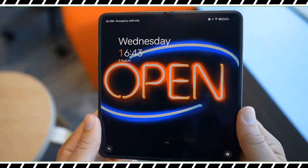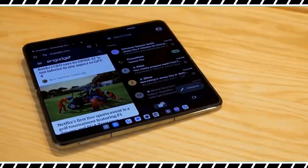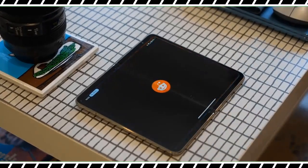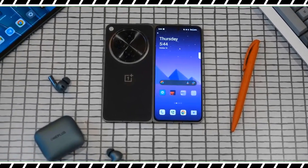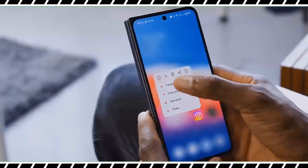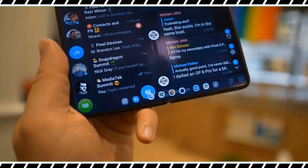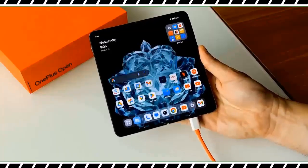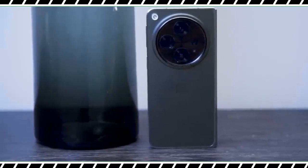OnePlus does more right than wrong with its first foldable, which is a satisfying package filled with surprises. Considering this is the company's first attempt at a foldable phone, OnePlus hit the mark with a premium design that feels and looks more polished than the Pixel Fold and Galaxy Z Fold 5. But it's even more important to stress how it perfected the multitasking experience with OpenCanvas — the way the screen dynamically adapts to fit three apps simultaneously is impressive. The OnePlus Open is not without shortcomings like the camera's weak low-light performance, but the combination of lower price, long battery life, fast recharge time, and premium design makes up a lot of ground.